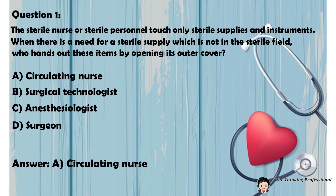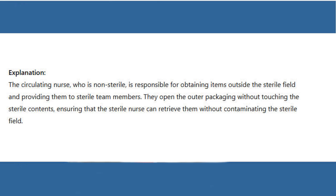Answer: A. Circulating nurse. Explanation: The circulating nurse, who is non-sterile, is responsible for obtaining items outside the sterile field and providing them to sterile team members. They open the outer packaging without touching the sterile contents, ensuring that the sterile nurse can retrieve them without contaminating the sterile field.